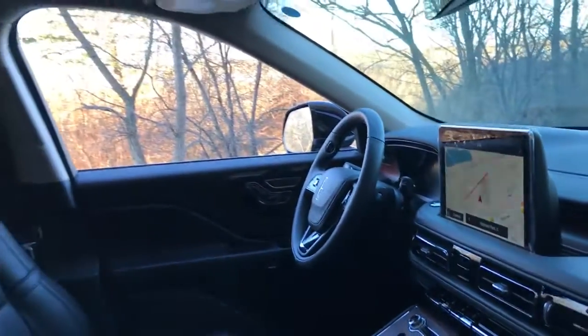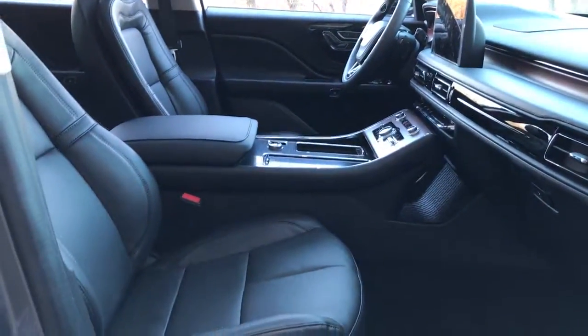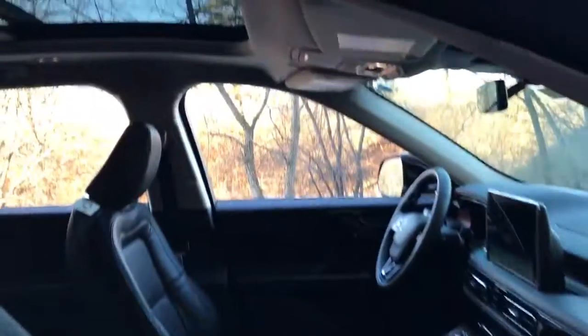Power liftgate, lane-keeping assist, remote engine start, power passenger seat, and keyless start.